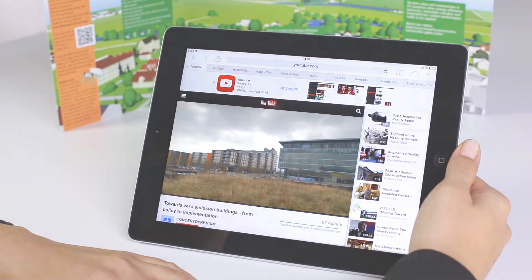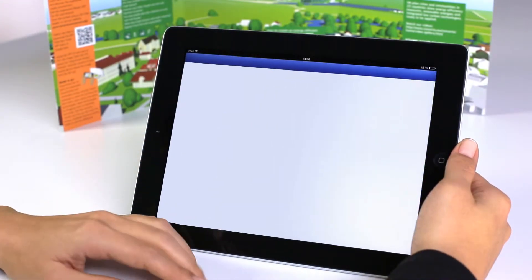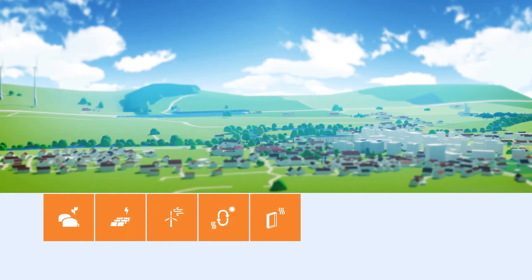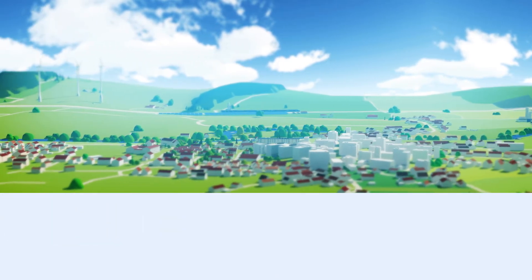And when you like what you see, share this app with all your friends on Facebook by simply touching the Facebook button in the menu bar. Learn about what effect energy efficiency measures and the use of renewable energy can have on your neighborhood.